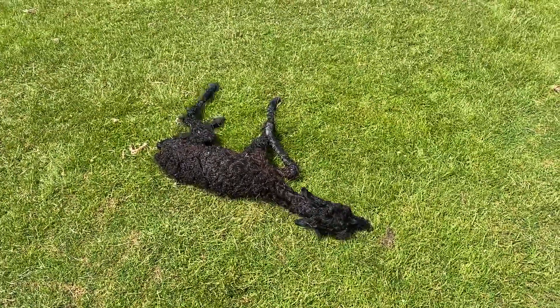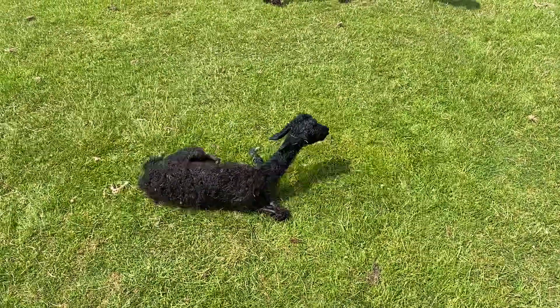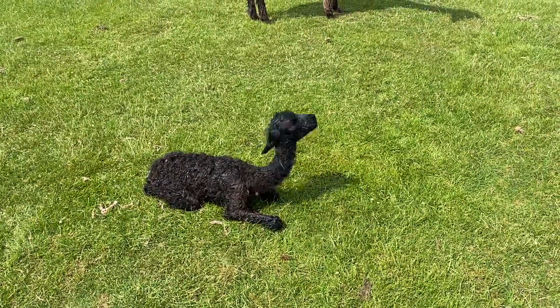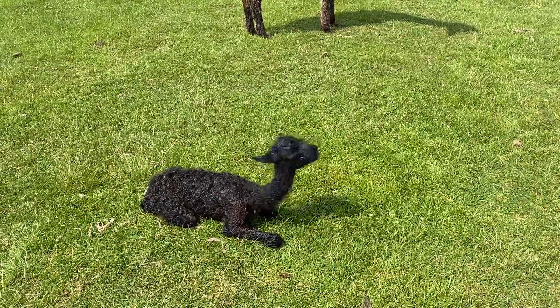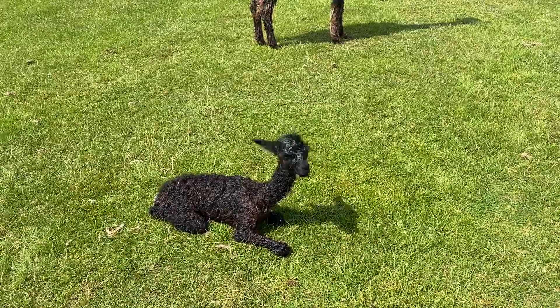It's normal for her to roll around like this. It helps rub off the protective sack they're born in. And she's got to learn to coordinate those legs before she's going to be able to stand up.